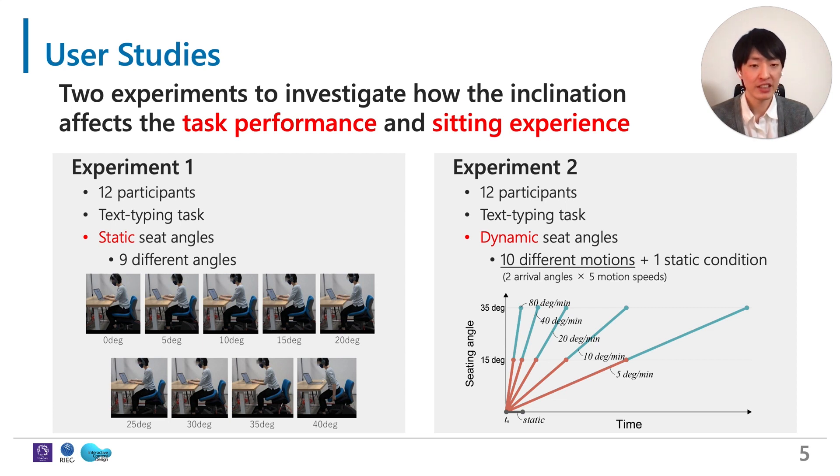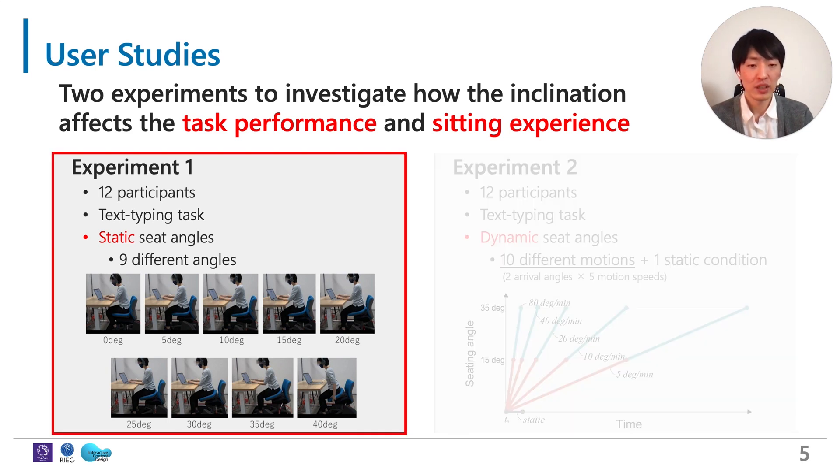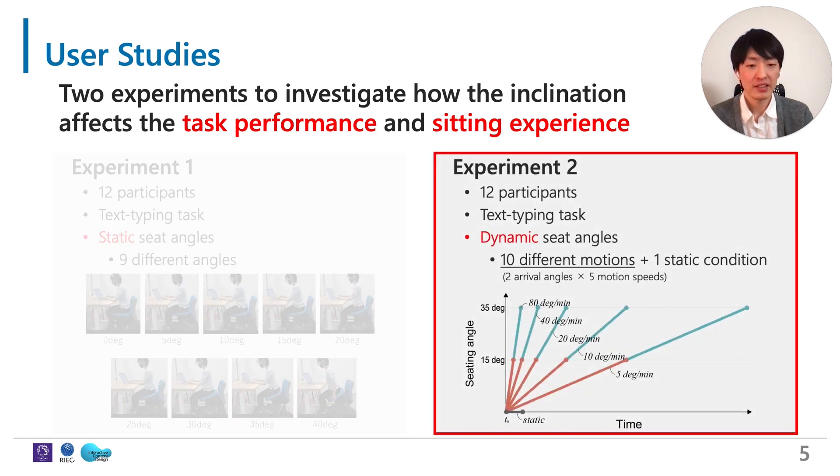Both experiments were text typing tasks while we changed the seating conditions of Tilt-Chair. In Experiment 1, the seat was static, and we tested 9 different seating angles from 0 to 40 degrees. In Experiment 2, we tested dynamic seating angles, meaning the inclining motion was presented during the task. As shown in the graph, we tested 10 different patterns of motions consisting of 2 arrival angles and 5 motion speeds, in addition to 1 static seat condition.